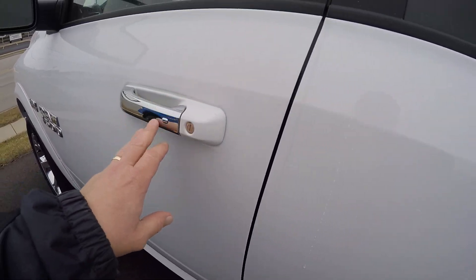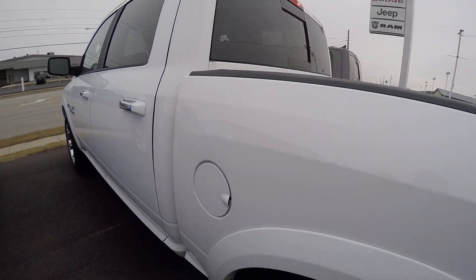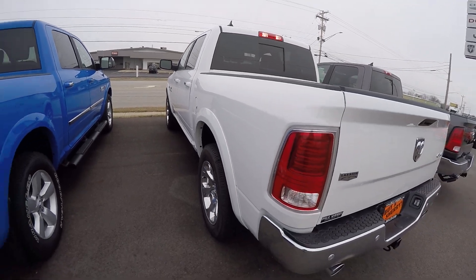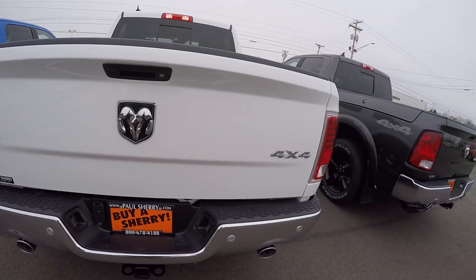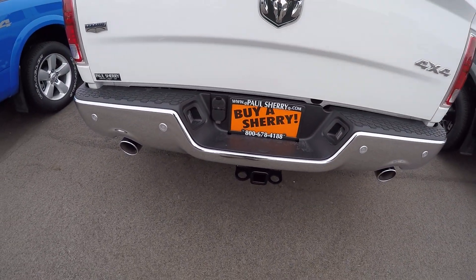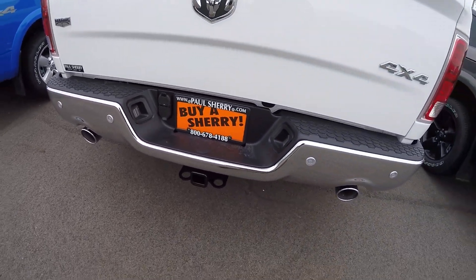Remote keyless entry. It's got the 5'7" bed, rear backup camera, tow package, locking tailgate. Love the dual exhaust integrated into the bumper.